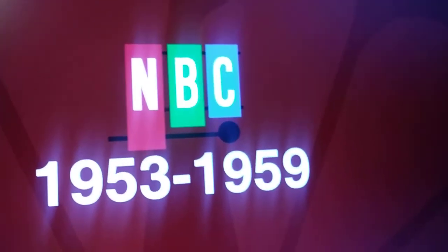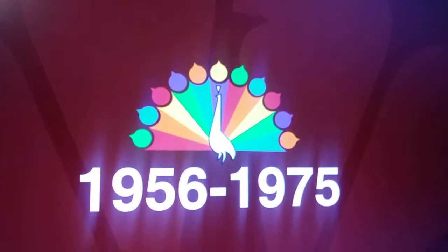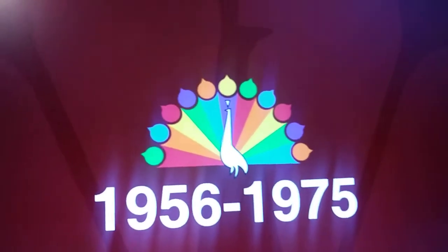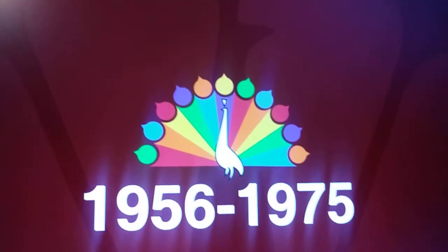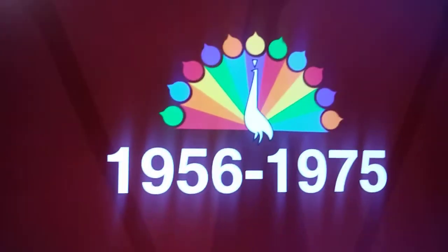Okay, 1953 to 1959, we have this like xylophone, which has NBC on it. Then we have the 1956 to 1975, we have this peacock, which has like a bunch of colors on it — a bunch of random colors.